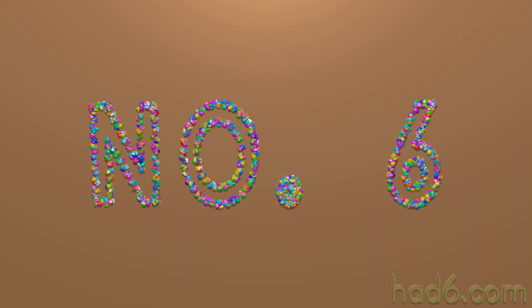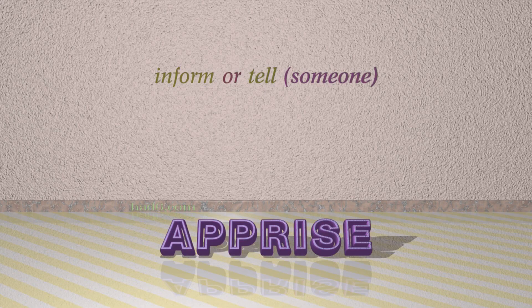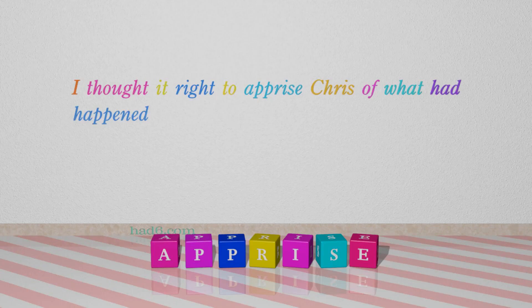Number 6: Apprise, which means inform or tell someone. For example: I thought it right to apprise Chris of what had happened.